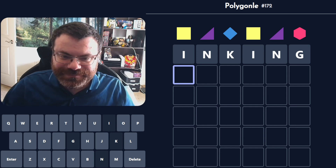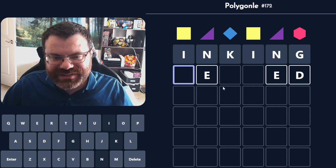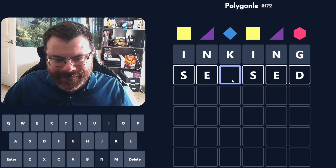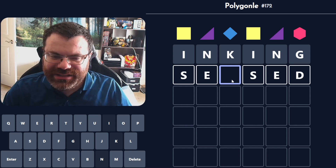It's all gray. Wonderful. Well, let's try ED then — that puts an E here. Sensed? Oh, there's no N. There must be another word though, right? I actually can't see anything other than SENSED.